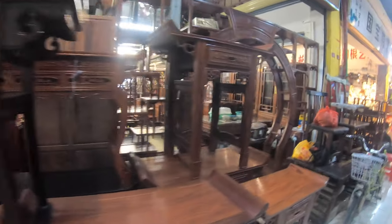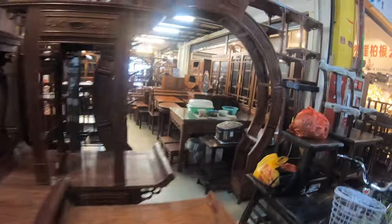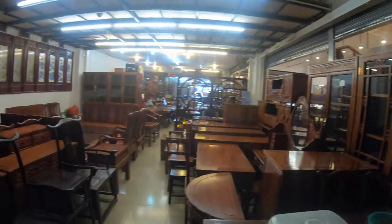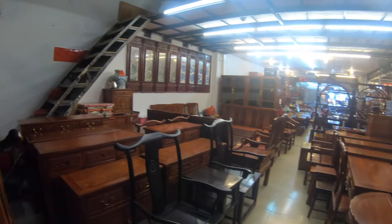This isn't your IKEA — this is all handcrafted wood pieces. Just beautiful, look at this. And the smell in here is really nice too.